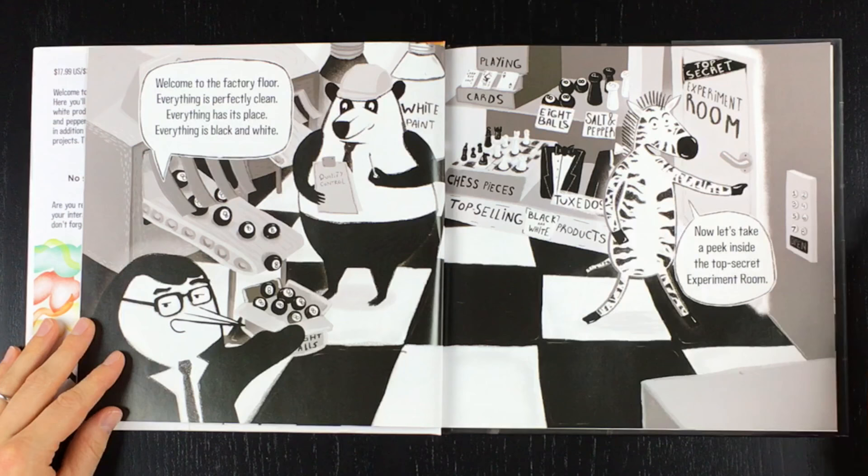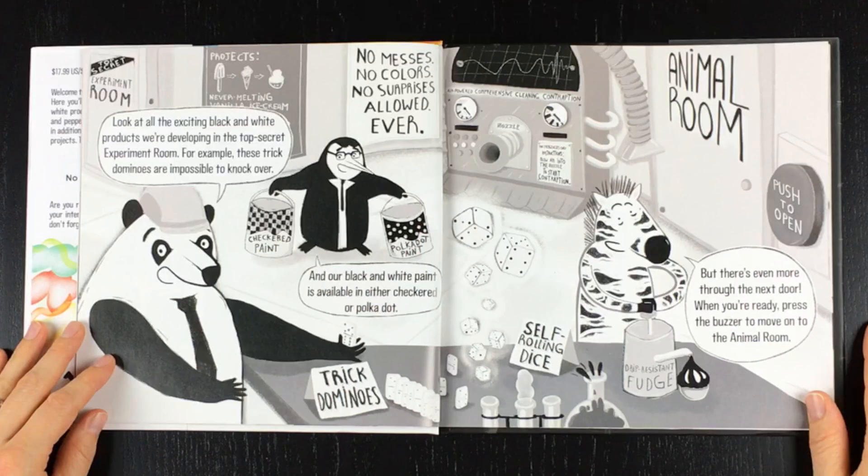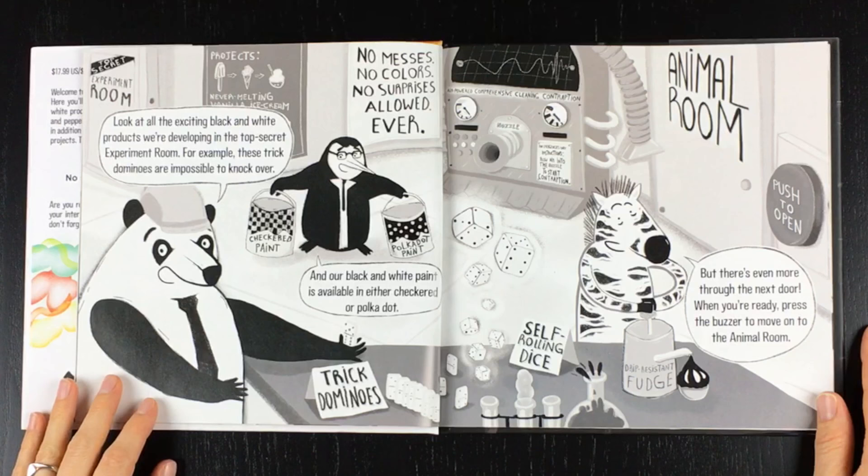Now let's take a peek inside the top secret experiment room. Look at all the exciting black and white products we're developing. For example, these trick dominoes are impossible to knock over. And our black and white paint is available in either checkered or polka dot. But there's even more through the next door.